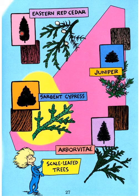Juniper, Sargent cypress, arborvitae — these are scale-leaf trees. All these trees have leaves like scales.